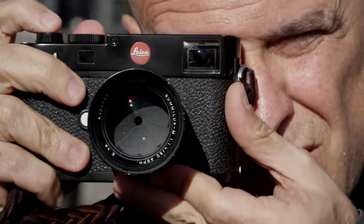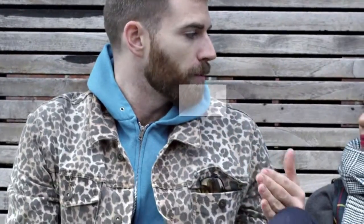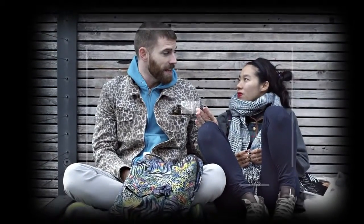You're probably wondering, how do I focus this camera? Look through the viewfinder, put the focusing patch on your subject, then move the focusing ring until the ghost image is lined up perfectly, and your subject is in focus.